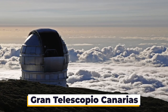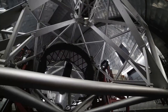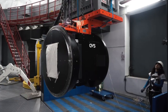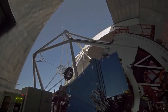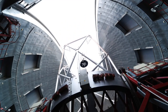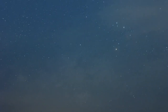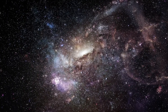Gran Telescopio Canarias. The GTC Gran Telescopio Canarias is the largest optical and infrared telescope in the world, boasting a primary mirror with a diameter of 10.4 meters. The GTC is located at the Roque de los Muchachos Observatory on the island of La Palma in the Canary Islands, Spain. Firstly, its primary mirror is composed of 36 hexagonal segments, each of which can be individually adjusted for optimal positioning based on their angle and atmospheric conditions. Secondly, the GTC is equipped with a highly precise optical system, allowing the telescope to produce high-resolution images down to 0.004 arc seconds. This level of resolution is sufficient for observing small details in the universe, such as stars and planets.